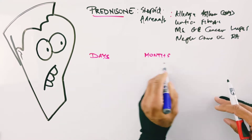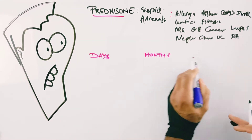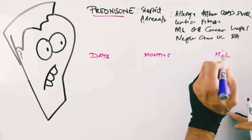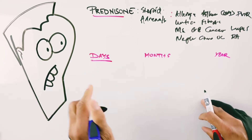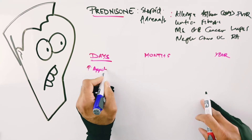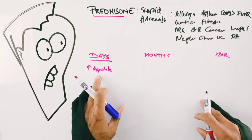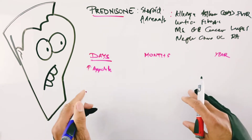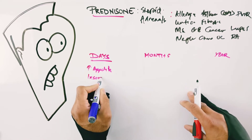For some people with conditions like PMR who need to be on it for over a year, the side effect profile is more significant. Starting with days: many people notice a big increase in appetite within the first few days of use. The weight gain is different from anabolic steroids — it's more of a fatty type of growth rather than muscular.